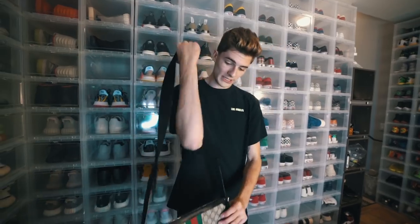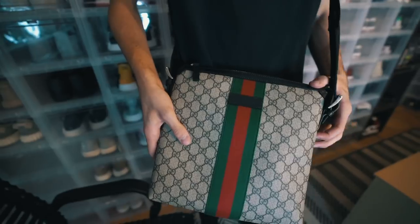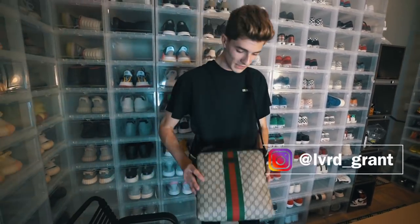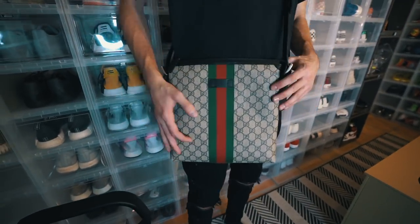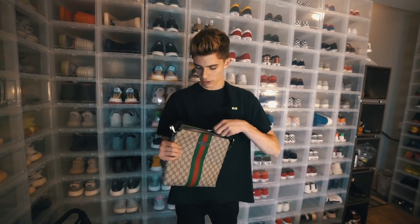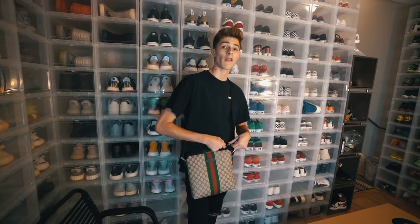I recently just got this really sick Gucci side bag, and I have to give a huge shout out to my boy Grant — he's located in NYC. His Instagram will be on screen. He blessed me with this bag for a great price. He has a really dope Instagram account where he posts a lot of streetwear and fashion photos, so make sure you guys go follow him. Thank you Grant for sending this to me ASAP and for the great price — it's pretty much brand new. It's just a little side bag.